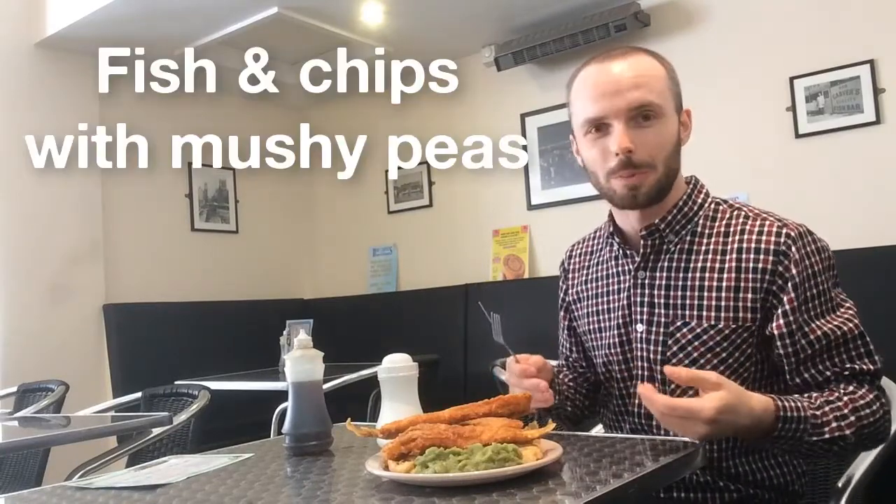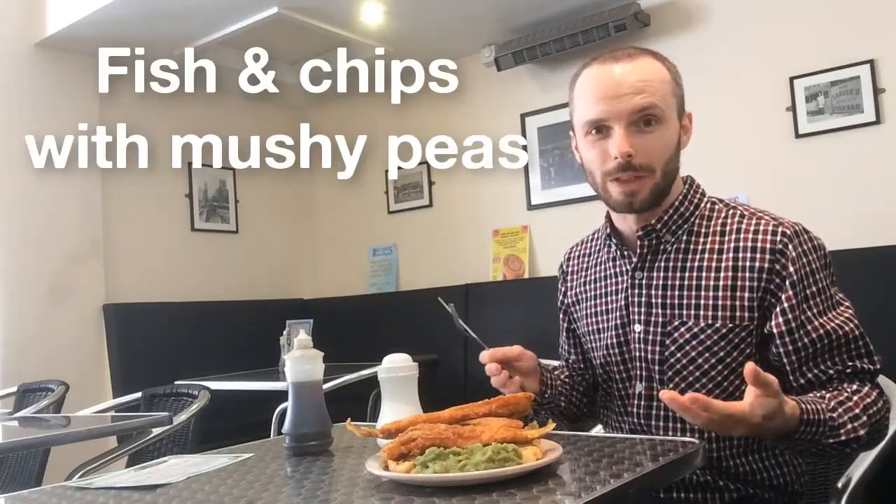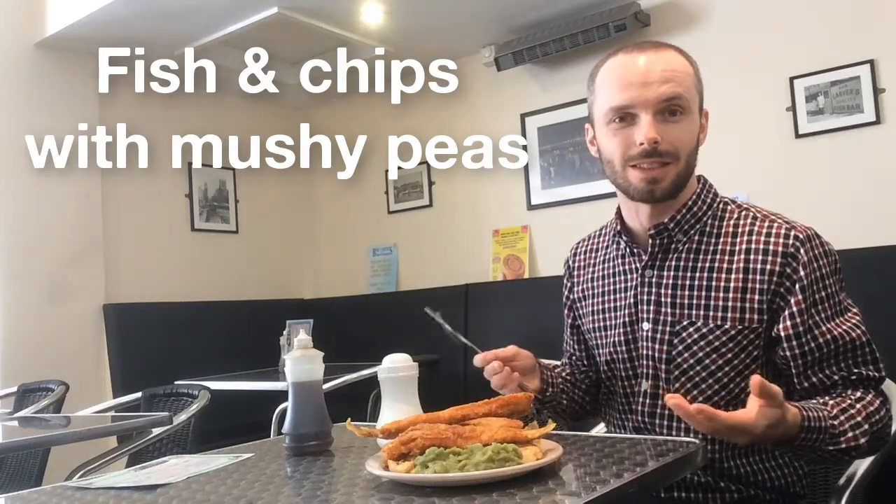Where better to start than with an English classic — fish and chips with mushy peas — in one of Hull's most famous fish and chip restaurants, Bob Carver, which is in the city centre. So you might have tried fried fish before. Perhaps you've tried mushy peas, which is like a mixture of peas that gives it an unusual texture.